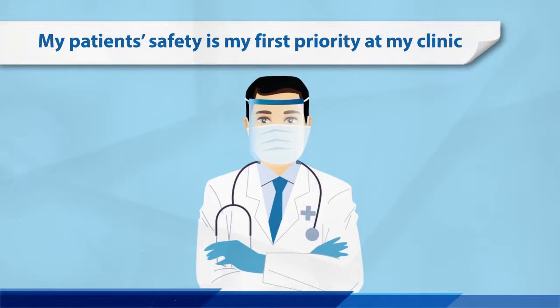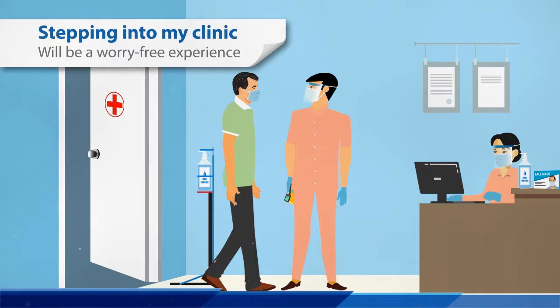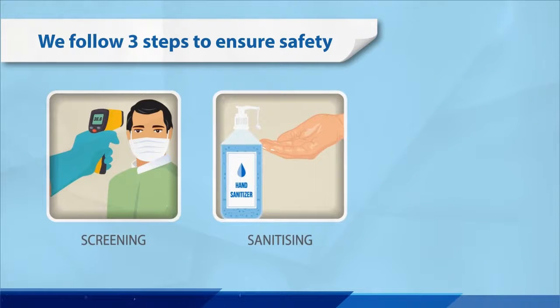Patient safety is my first priority at my clinic. Stepping into my clinic will be a worry-free experience. At our clinic, we follow three steps to ensure safety: screening, sanitizing, and physical distancing.